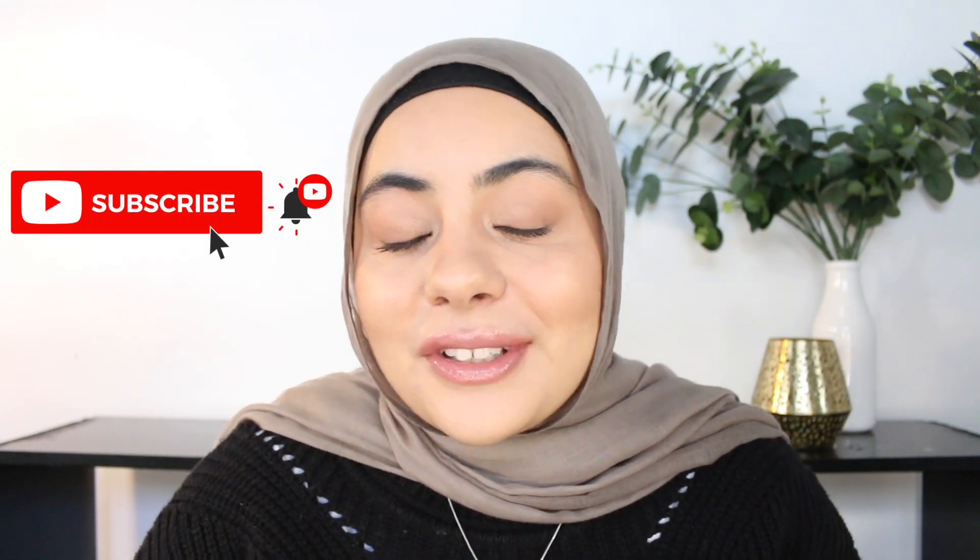Hi everyone, welcome back to my channel. If you're new here, I'm Razia. I'm here to help you make better skincare choices. Make sure you subscribe, hit the notification bell to be notified of my weekly uploads, and you can check me out on Instagram and TikTok for more.